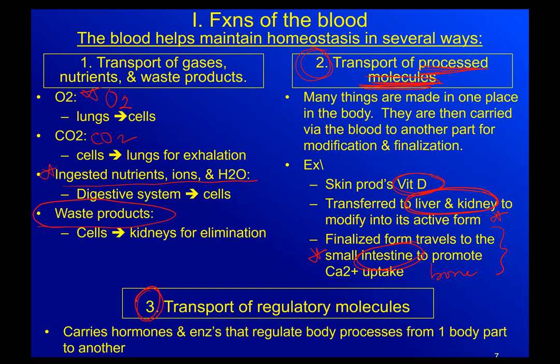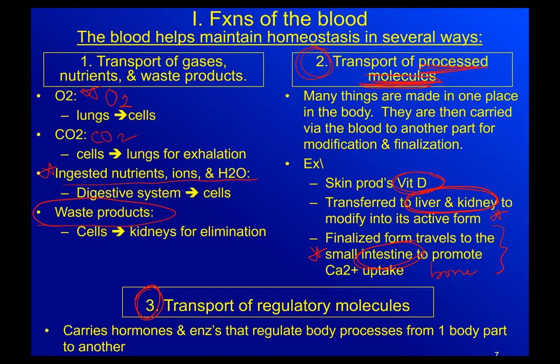Transport of regulatory molecules is what we talked about for two whole chapters in the first unit — hormones. Hormones regulate processes in your body. Your blood is responsible for transporting oxytocin from your posterior pituitary down to your uterus to cause uterine contractions. Your blood transports insulin from your pancreas to the cells in your body so that they can start absorbing glucose. Blood can also carry enzymes, which help to regulate certain things, but no matter what, they are regulatory molecules.